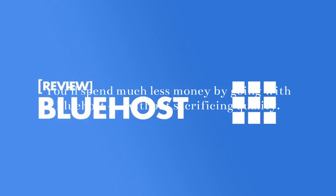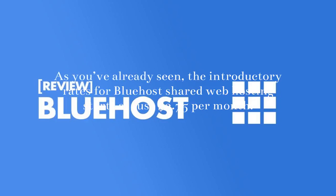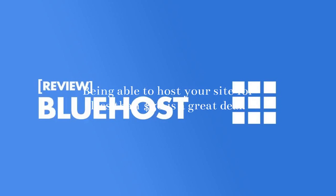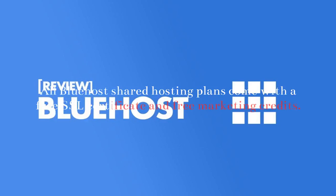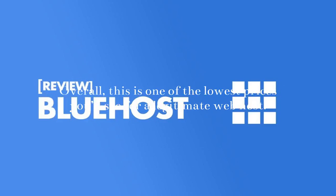Low Pricing Options: You'll spend much less money by going with Bluehost without sacrificing quality. That's great especially if you're looking to build a site on a budget. The introductory rates for Bluehost shared web hosting starts at just $2.75 per month. Being able to host your site for less than $50 is a great deal. All Bluehost shared hosting plans come with a free SSL certificate and free marketing credits. When you factor in the storage and bandwidth you're getting, that's a decent value for the price.